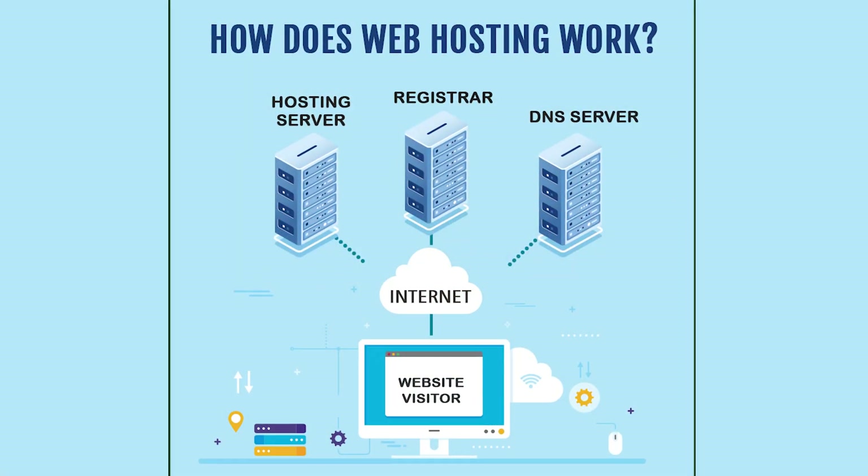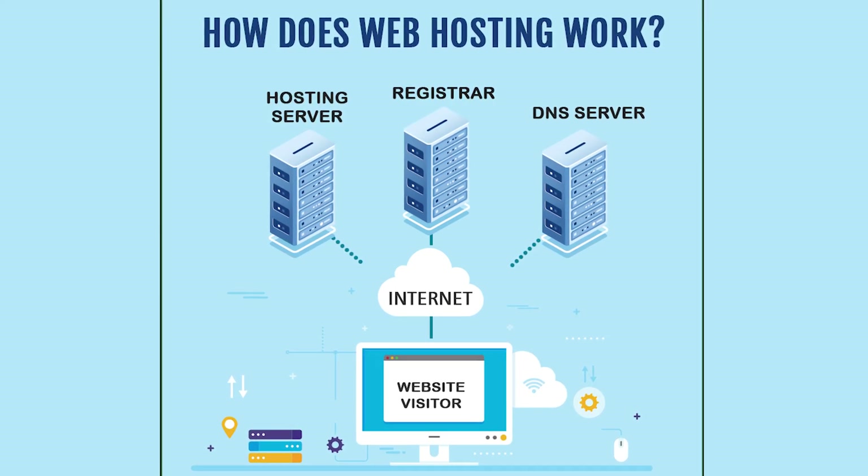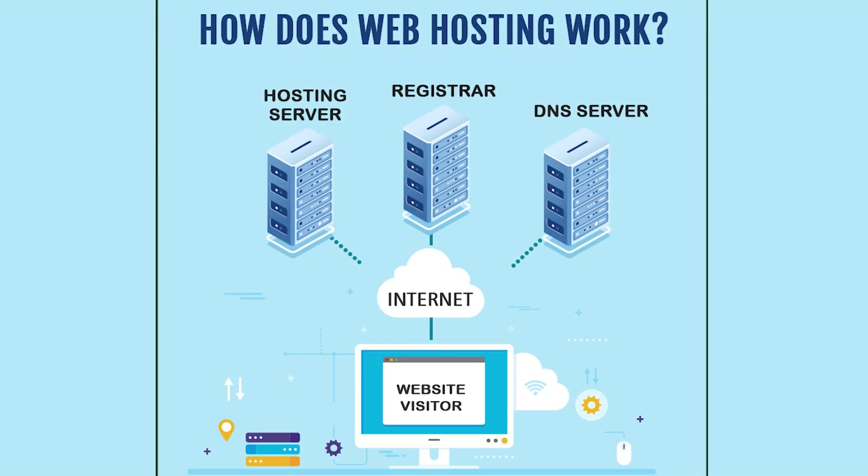So how does web hosting work? Web hosts are companies that rent out their services and technologies to host websites on the internet. Once the web hosting company hosts your website, users can access it by typing in your web address in their web browser. When they do this, their computer connects to the server your website is hosted on, and the server in turn serves the website to your visitor in their web browser.